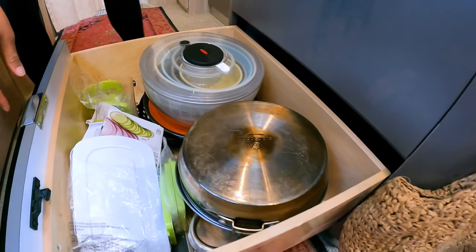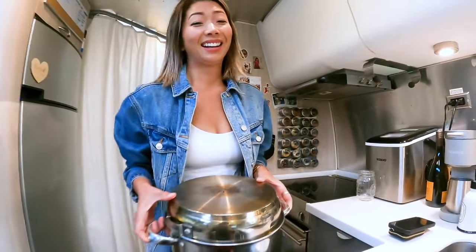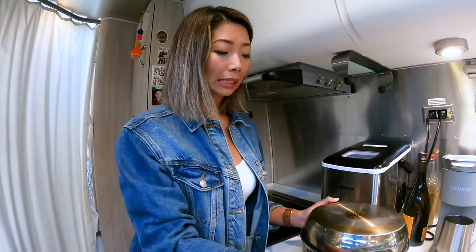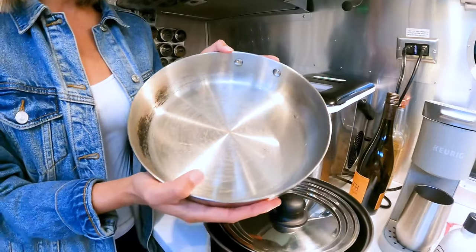One of the most important and favorite kitchen items of mine is my nesting pots — I said Stanley but I meant Stan Sport. Here it is. What's great about this is it looks like one pot, but it's really five pots in one. See, this right here is an actual frying pan.